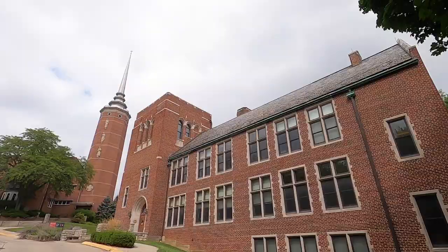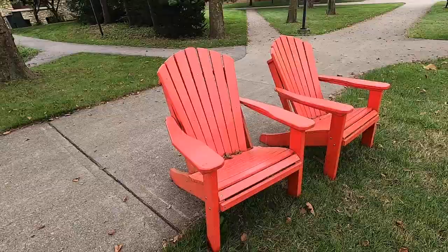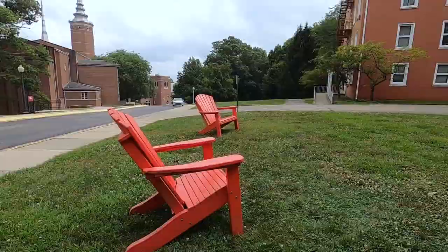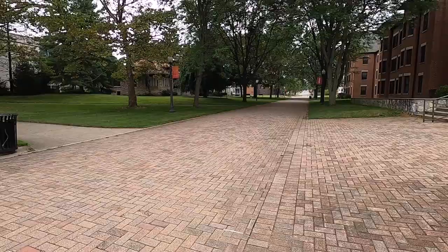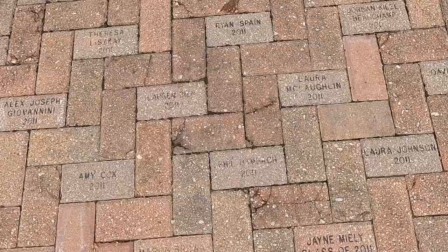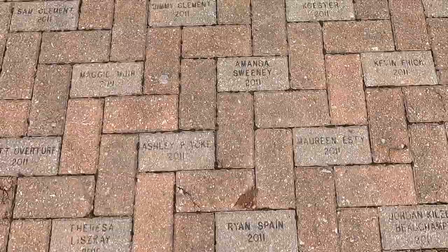Close to the library is another building called Blair Hall — that's the education building for those who want to become teachers and educators. Here are the Adirondack chairs; they're located everywhere and you can just move them around and enjoy the scenery. This is Alumni Way, mainly for pedestrians. It's called Alumni Way because when you graduate you can buy a brick, put your name and the year you graduated on it. Further down is off-campus living and apartments as well as a building where they do music classes.